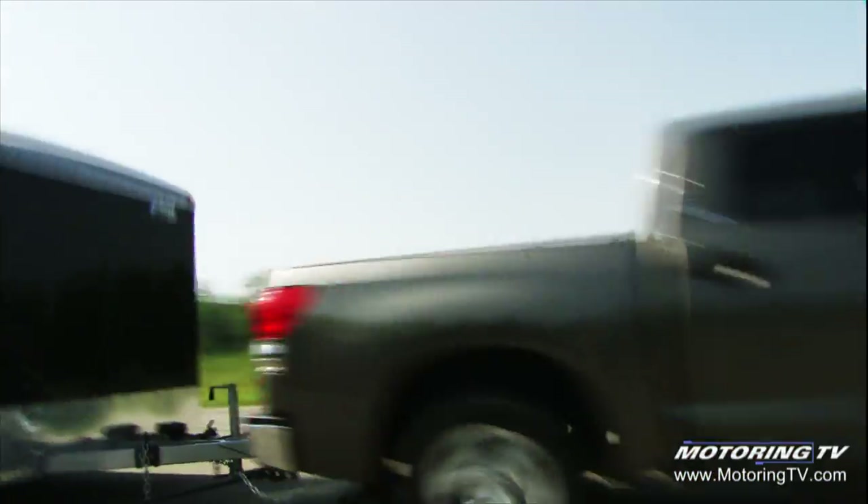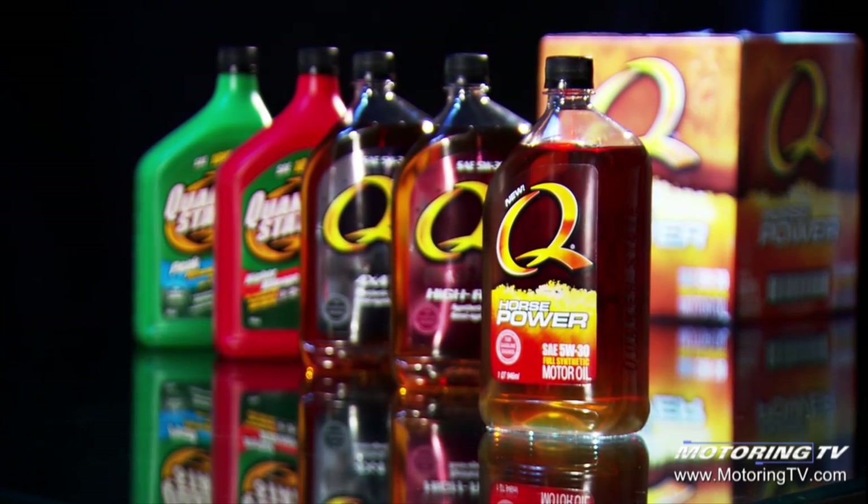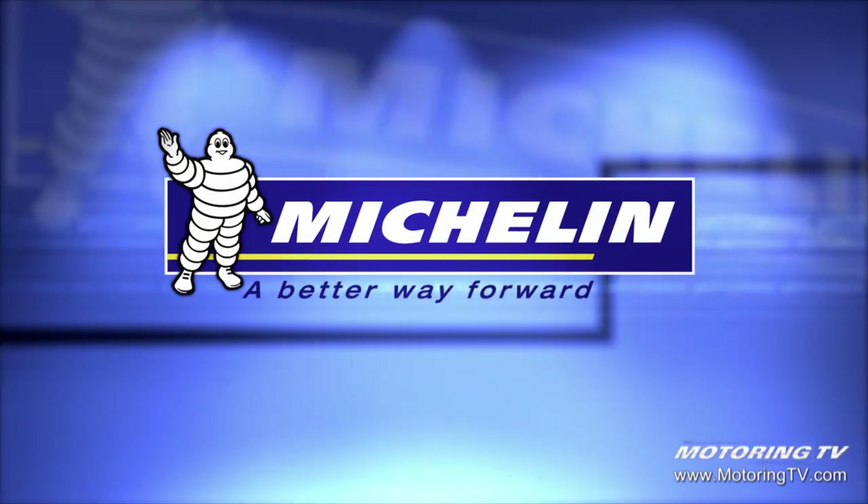Motoring 2008 on TSN is brought to you by the new Q Horsepower from Quaker State. Unleash all your horses. And Michelin, a better way forward.